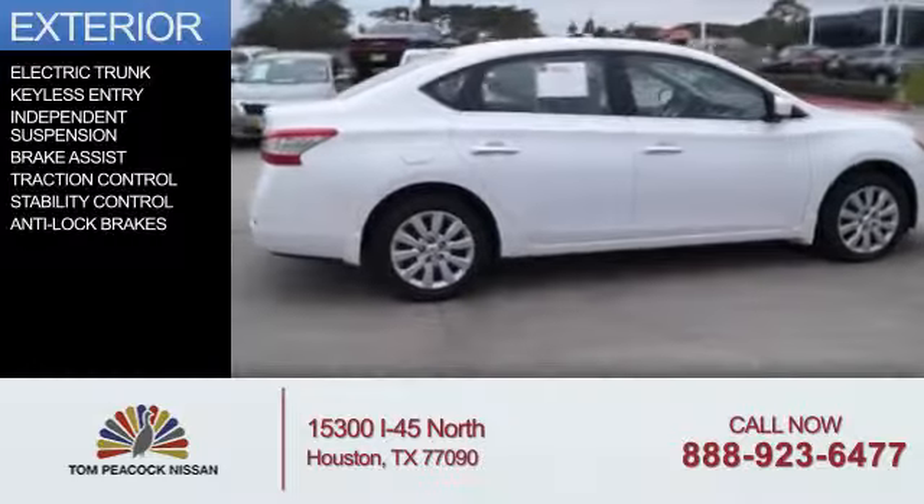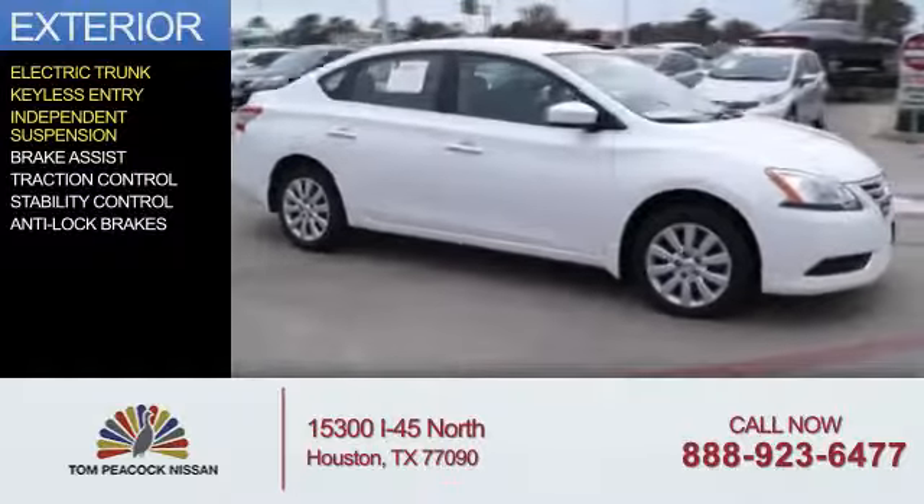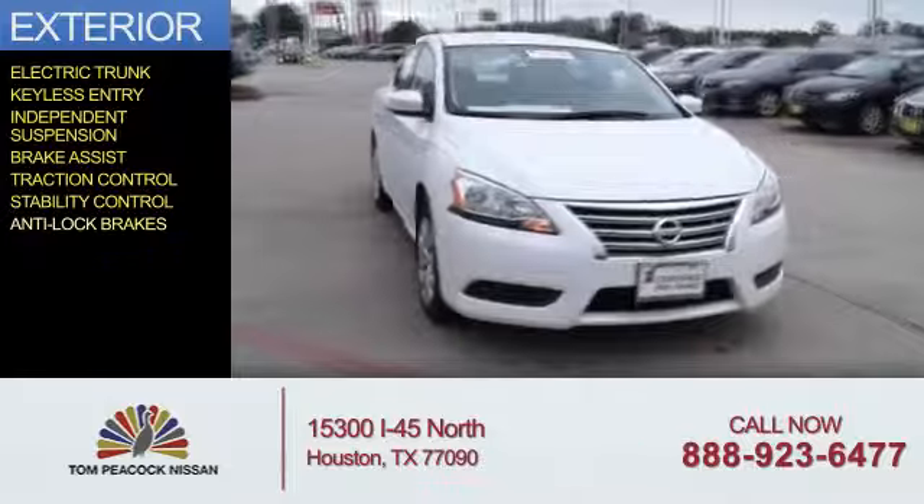The features include electric trunk, keyless entry, independent suspension, brake assist, traction control, stability control, and anti-lock brakes.